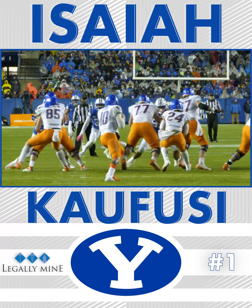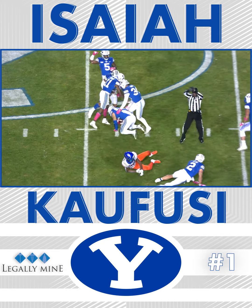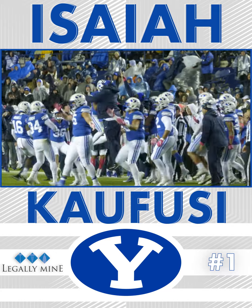BYU 6 across the line of scrimmage again, including Gomoliku. Interception! Isaiah Kafusi — a diving pick by Kafusi at the 42-yard line. BYU takes over. A takeaway by Kafusi.